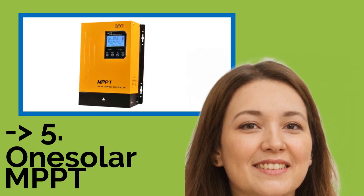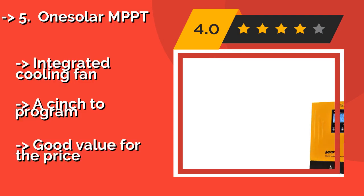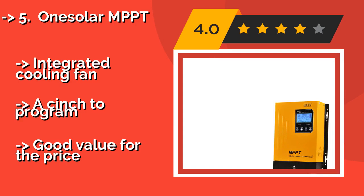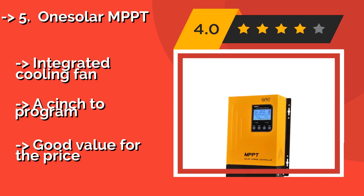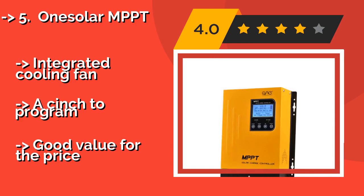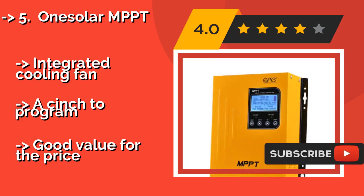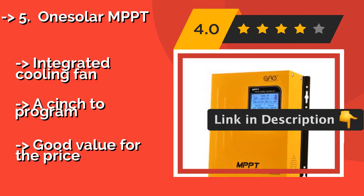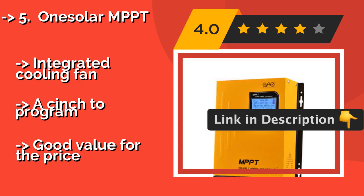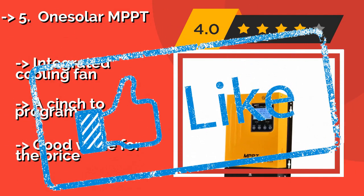Fifth is the One Solar MPPT, about $168. It provides your current energy statistics as well as a useful daily power generation curve. It is also equipped with an extensive set of menu options that lets you configure the screen's contrast and brightness, date and time, language, and more. Features an integrated cooling fan and is a cinch to program.